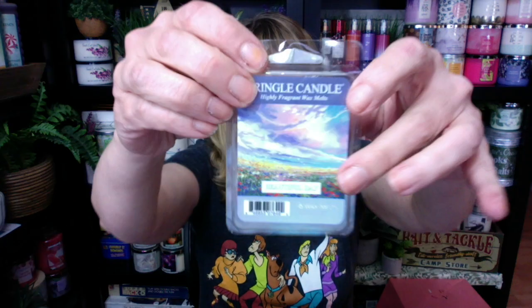Bonnie, happy Monday. I am back. I have one more review for you today. I have not yet reviewed the Kringle Candle Beautiful Day, which is part of the new spring summer collection. I've actually burned this candle and I'm currently melting the wax in my Yankee LED wax melter. I'm so excited.